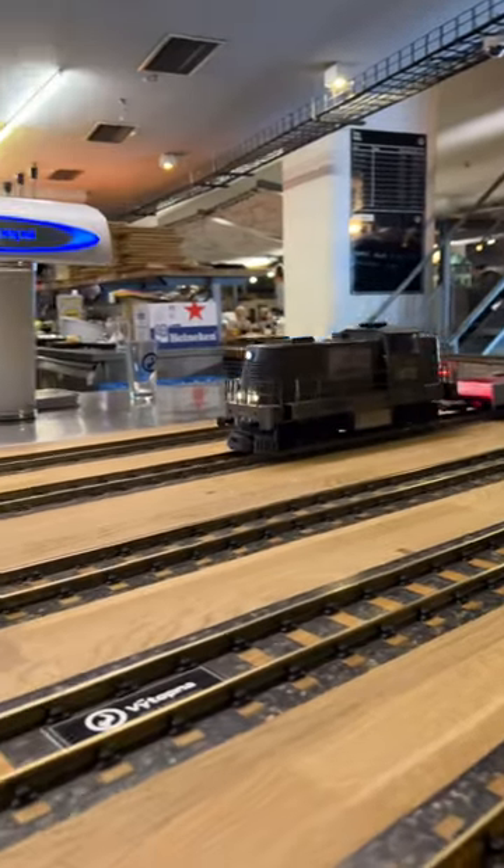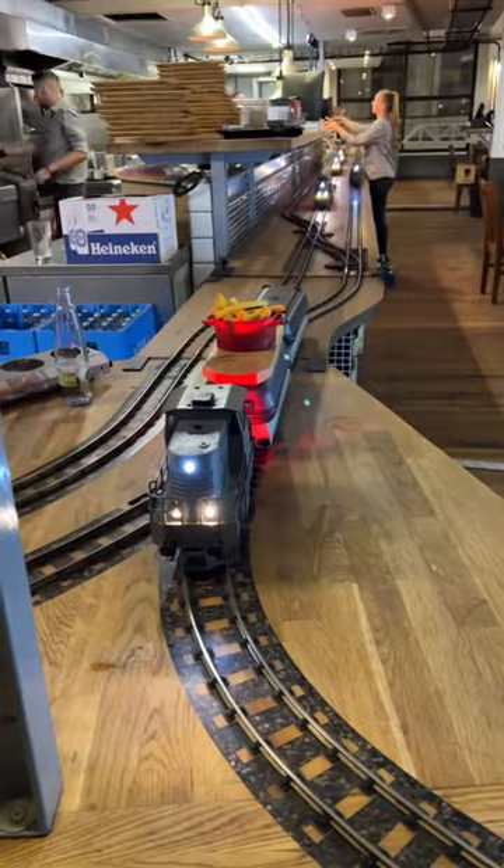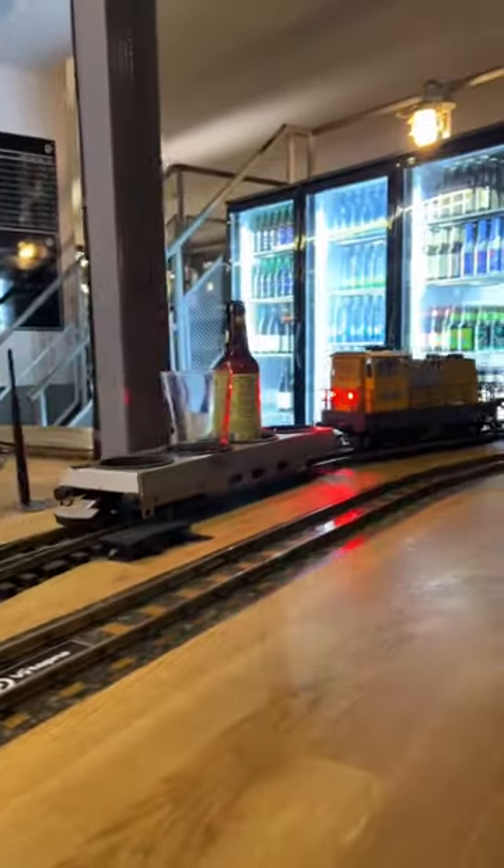Fun things to do whilst in Prague. This is a railway restaurant where they serve you food and drink on a train. They even had tunnels and little houses around the restaurant to make it so authentic.